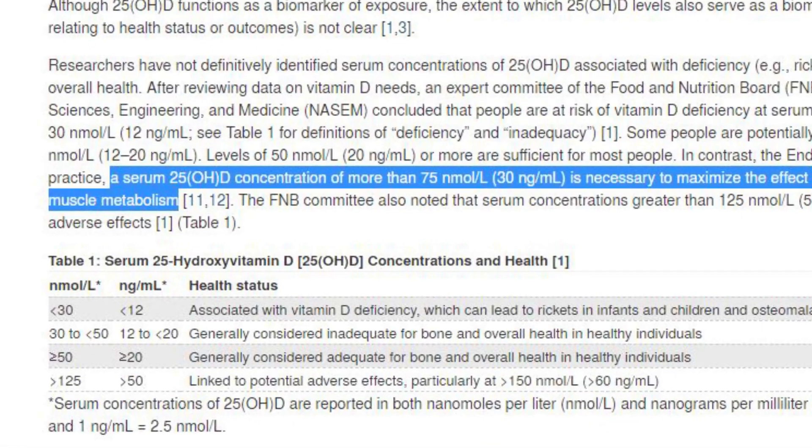The measurement we look at is in nanomoles per litre. In Australia, the recommended healthy level of vitamin D is above 50 nanomoles per litre. In summer months, 60–70 nanomoles per litre is recommended. Some researchers think 70 is still too low and recommend getting above 75 nanomoles, because certain health conditions become apparent at levels below 75.